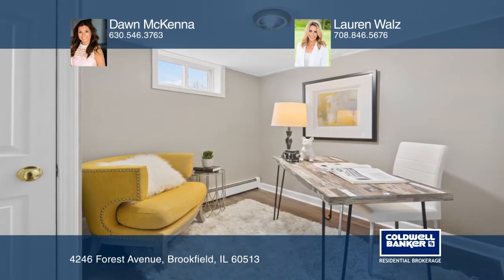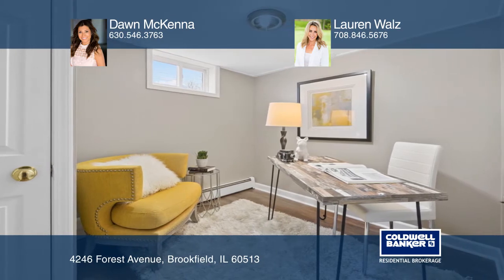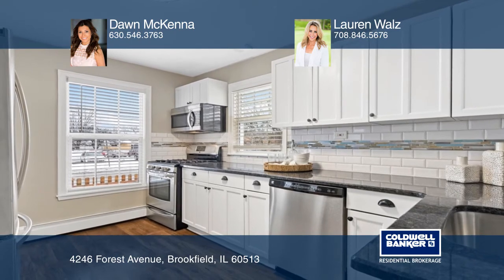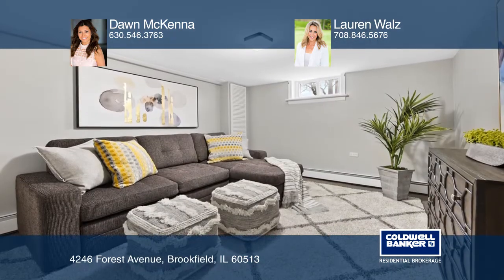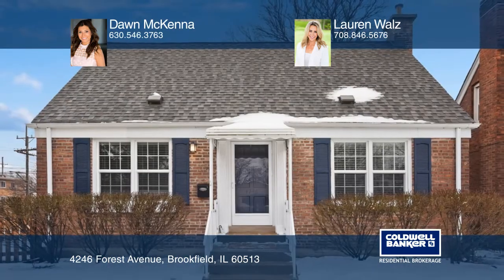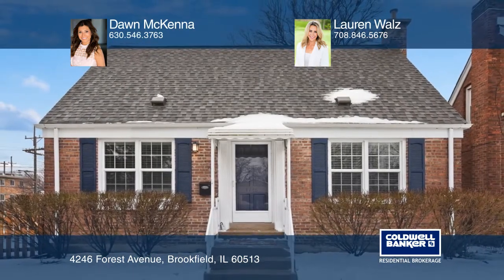A bright kitchen is perfect for large gatherings or intimate meals. A fully finished basement is perfect for recreation space, office den, or workout area. Take the first step to buying your new home by calling Dawn McKenna and Lauren Walls.